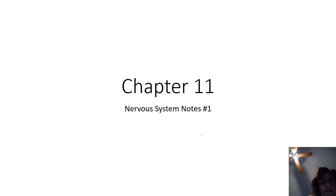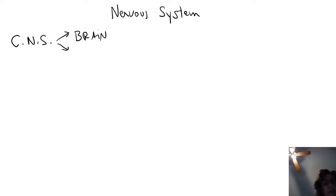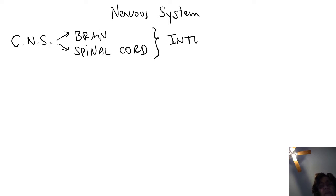The nervous system consists of two divisions. The central nervous system, or CNS, which has two components: the brain and the spinal cord. The function of the CNS is integration, meaning processing of information.